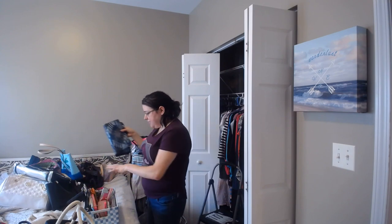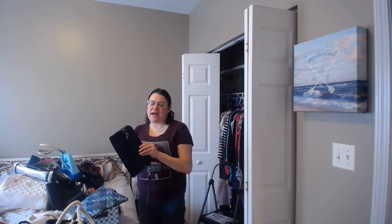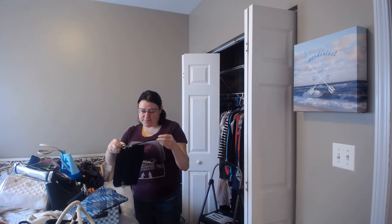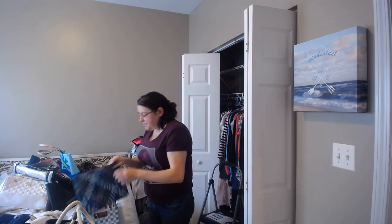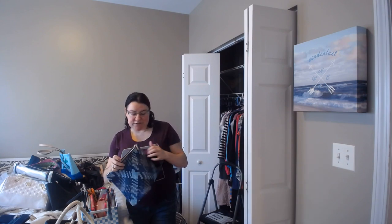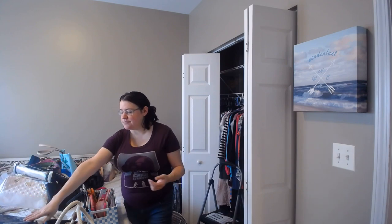I'll go through these two quickly because I'm going to sell both. This navy blue one I've had forever and it's still in really good condition, so I'm going to sell it. And this one — I did a Secret Santa last Christmas 2017. It was cute when I got it and I still think it's cute, but I haven't used it in the six or seven months since Christmas, so let me get rid of that too.